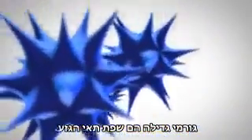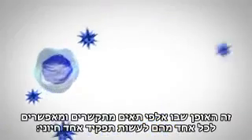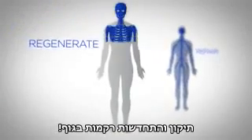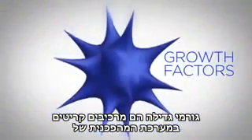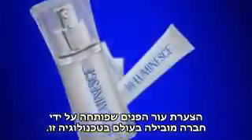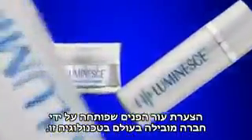Growth factors are the cell's language. This is how thousands of cells communicate, enabling each other to do one vital function: repair and regenerate tissue in the body.